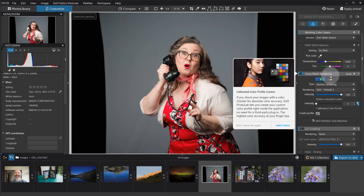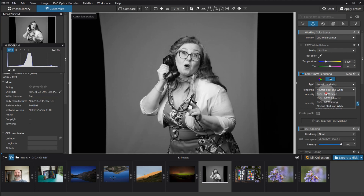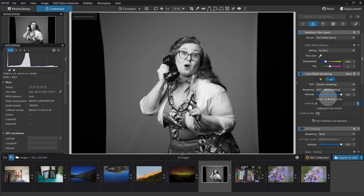Also worth a mention while talking about color renderings: they've really simplified the way you can convert to or work in black and white in that space as well. In addition to that, they've added rendering selections for black and white too. Absolutely wonderful — I think it'll save a lot of time.